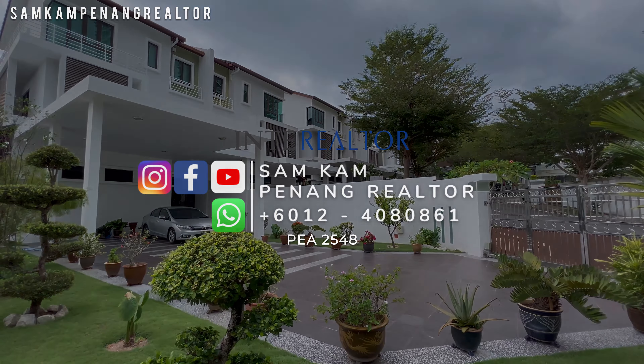Located in Batu Ferringhi, it is just right opposite the famous Rasa Sayang Hotel and minutes away from Batu Ferringhi central town.